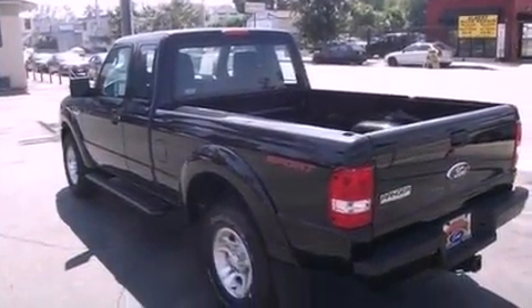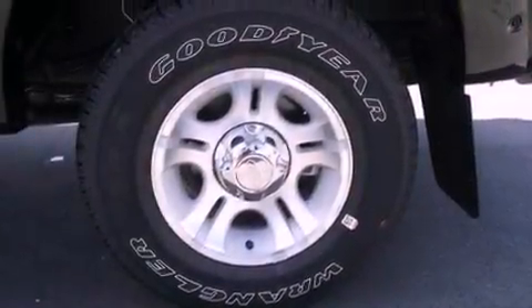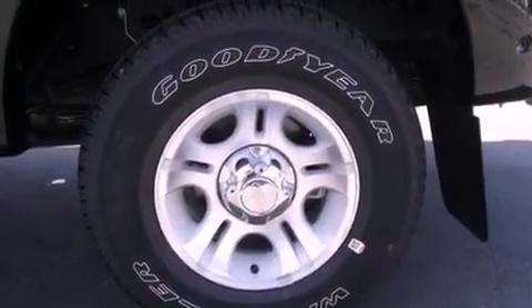Its top features include a double wishbone independent front suspension, a low-tire pressure indicator, traction control and stability control systems, alloy wheels, and much more.